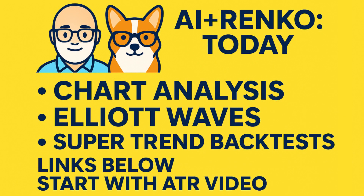AI is already showing us glimpses of what's possible, and Renko charts give it the perfect canvas to work with. If you want to see where we are today, check out the three AI and Renko experiments I've already done — analyzing charts, Elliott waves, and strategy-backed tests. The links are in the description. And if you're new here, don't forget to start with the ATR method video — it's the best way to get a handle on Renko basics.